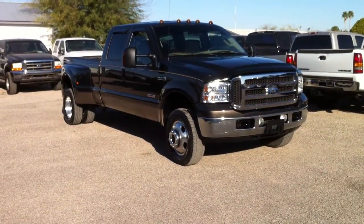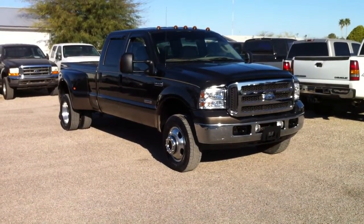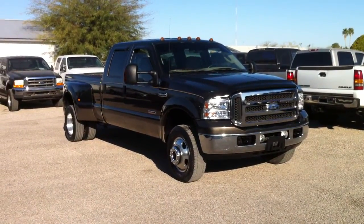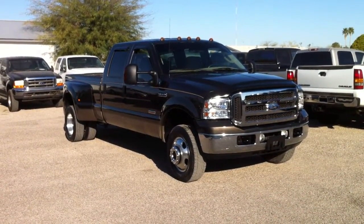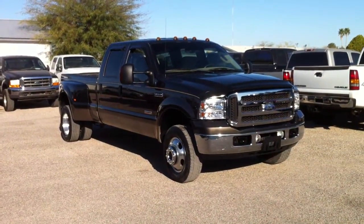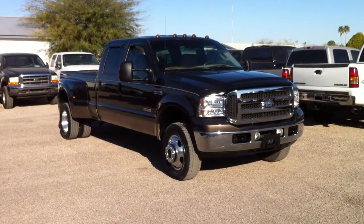This is Roger with Wheel Kinetics in Tucson. We're selling this truck. It is a 2006 F350 crew cab, 6.0 turbo diesel, 4x4, and it's a Lariat, which means it's leather. It has 168,000 miles and it's on a clear title.